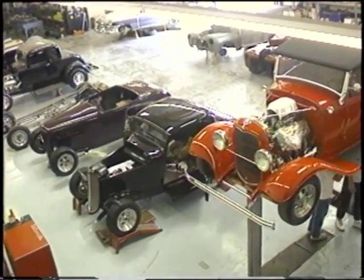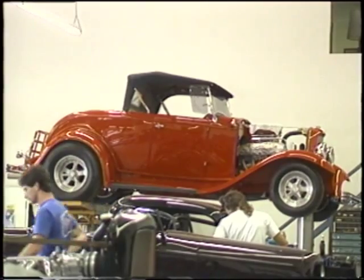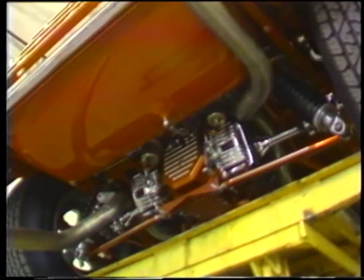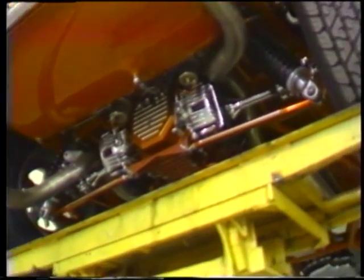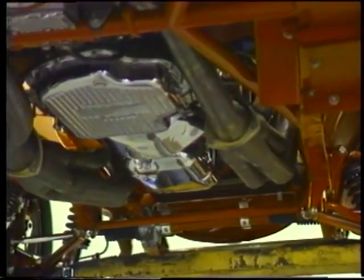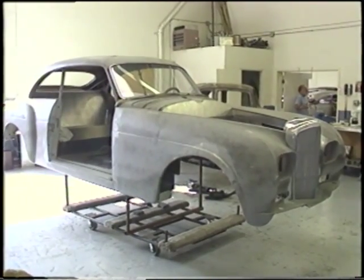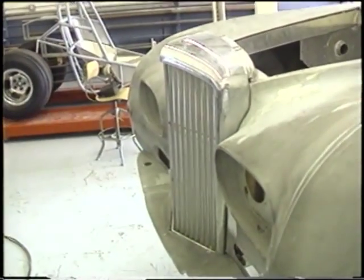This full-fendered '32 Ford Roadster is just about ready for delivery, and its undercarriage, featuring a fully independent rear suspension, is more immaculate than the top side of most other cars. The day we visited, there was even a Rolls-Royce body sitting in the shop, and nobody was saying much about what plans the street rod boys had for it.